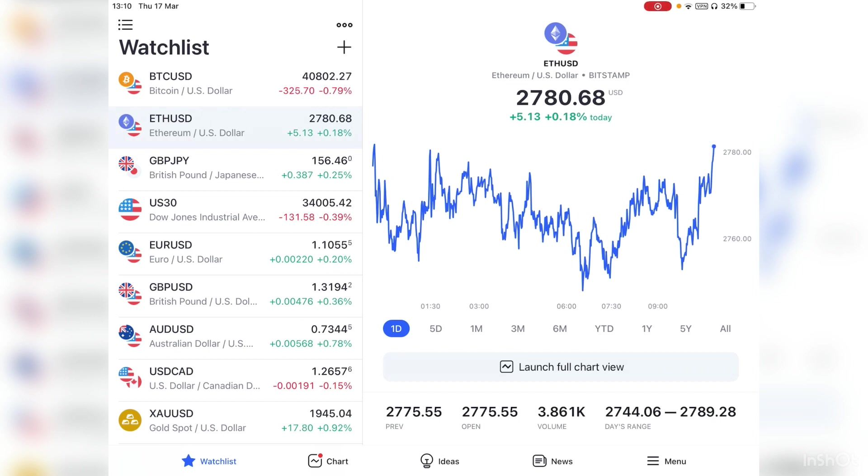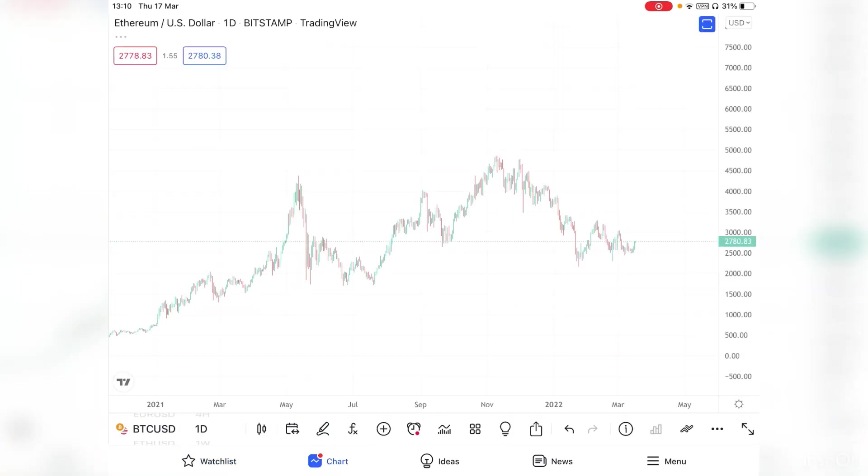Before I get into the strategy, I want to tell you that leverage trading crypto is very, very risky. You should do your own research first and start trading on a demo account before using leverage, because it's very risky. Otherwise you could lose your whole account.